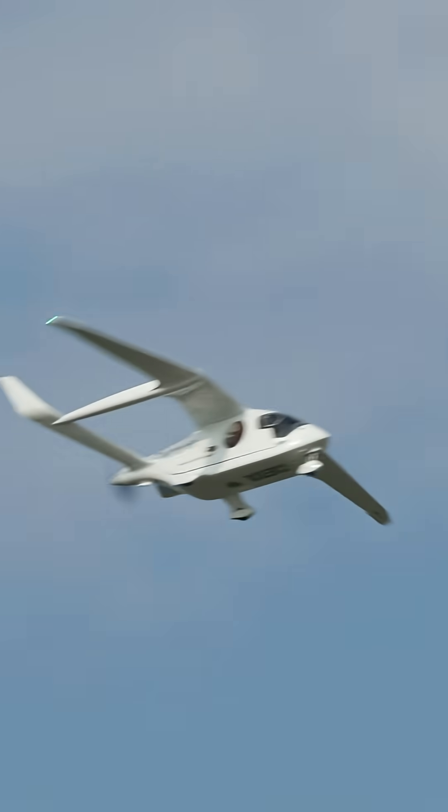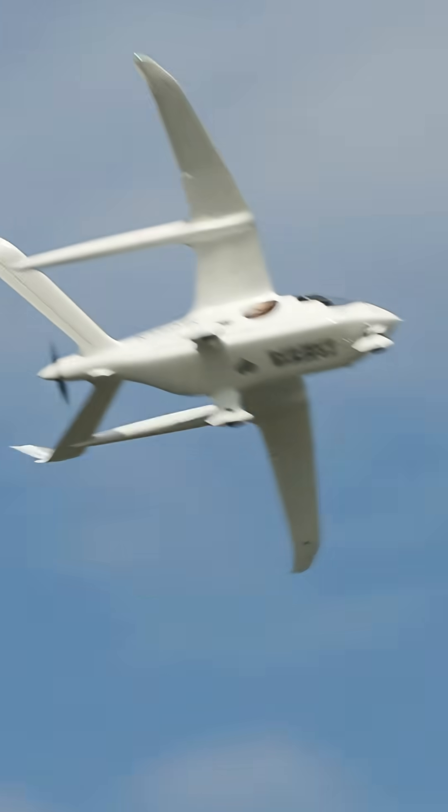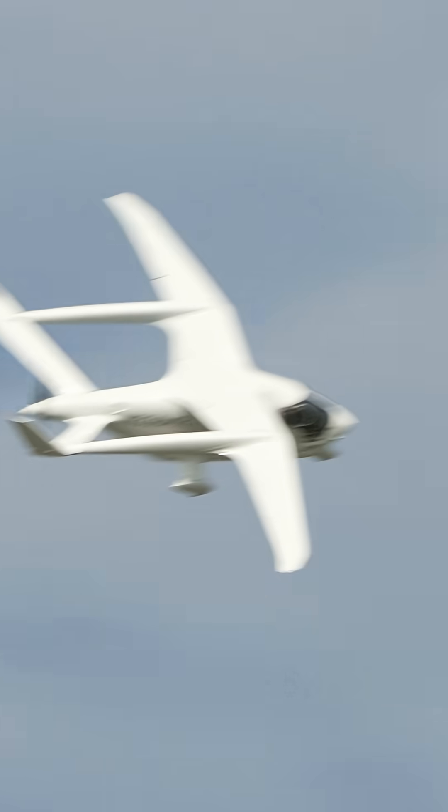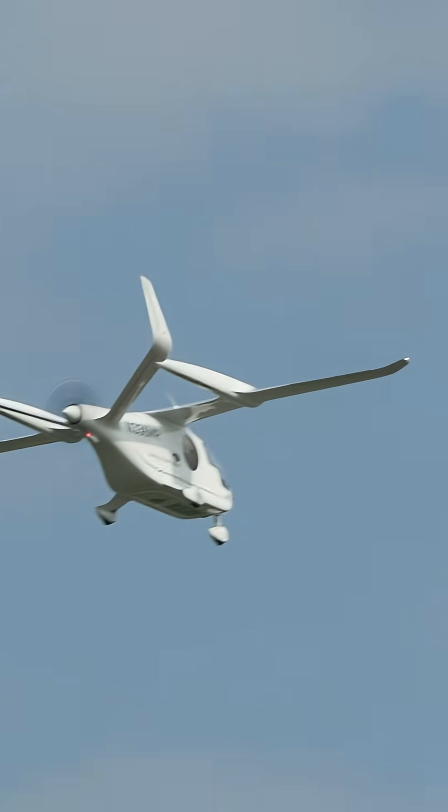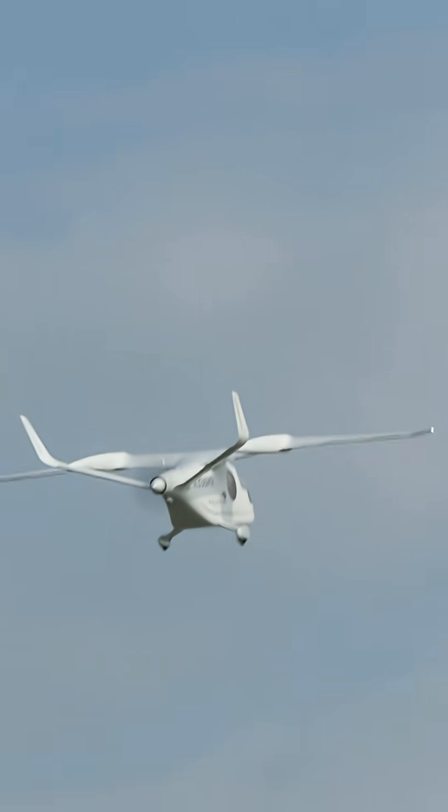We're certifying first our CTOL under Part 23 before we move into a VTOL under powered lift, which will just make the process a lot faster. The CTOL and VTOL are around 80% similar from a design point of view, with the VTOL just having extended booms on the front and four lift motors on each corner. So it makes a lot of sense.